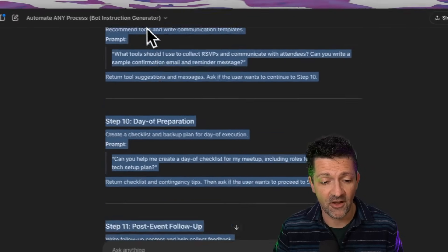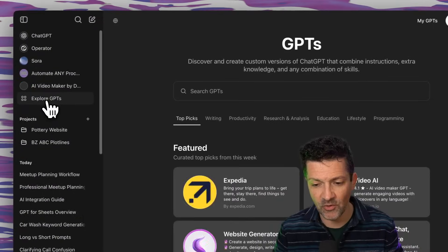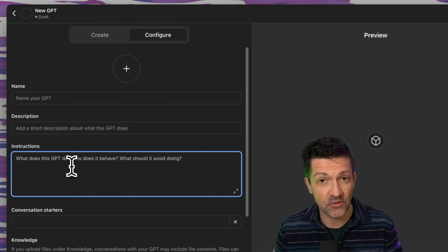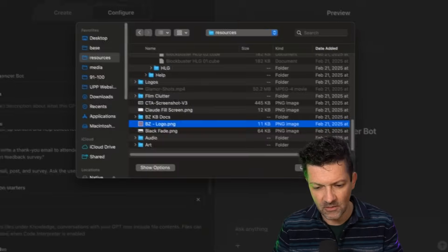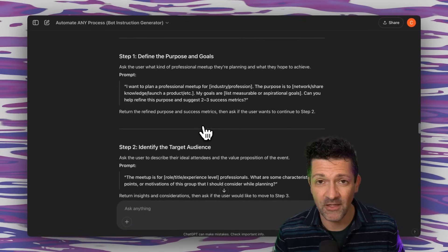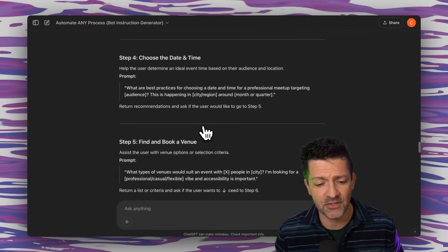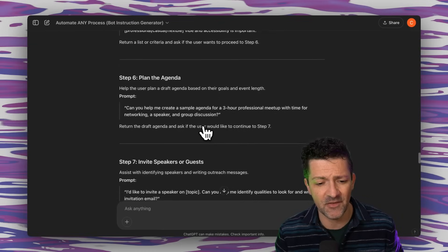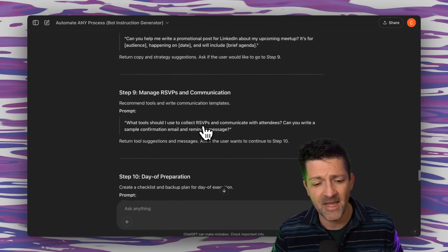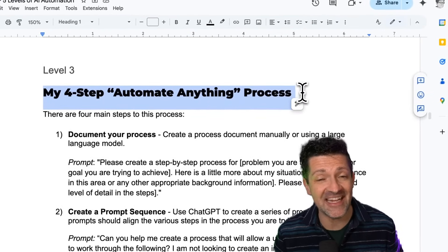Now we can select all of these instructions and copy them. To create a custom GPT, go to Explore GPTs, click Create, go to the Configure tab, and drop those instructions right in. Give it a name, a logo if you like, and click Create. That should walk you through these 10 steps: defining the purpose, identifying the target audience, setting the budget, choosing the time and date, finding the venue, planning the agenda, inviting speakers or guests, promoting, managing RSVPs, and day-of preparation.